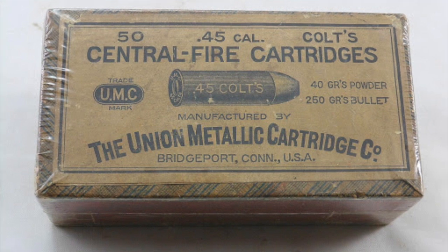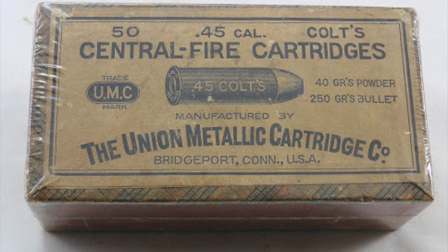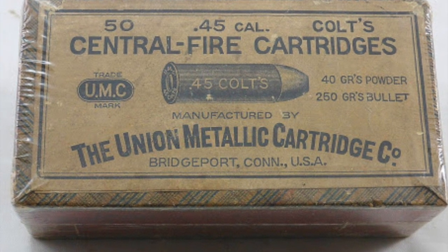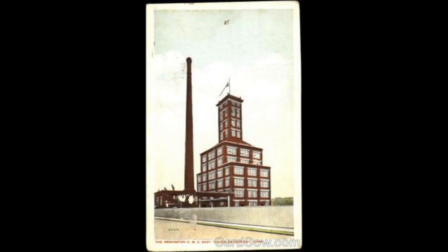The Union Metallic Cartridge Company was established in 1867 by the Schuller, Hartley & Graham sporting goods store out of New York City, who started manufacturing metallic cartridge bullets in 1866. The Union Metallic Cartridge Company built the largest shot tower in Connecticut, dropping molten lead from over 130 feet to water below, creating thousands of .22 inch diameter bullets with each drop.